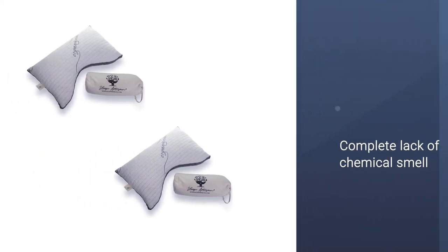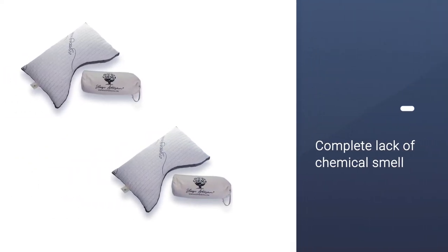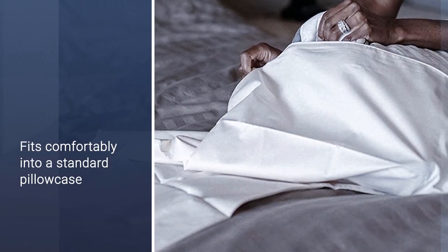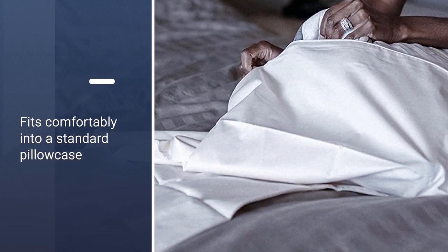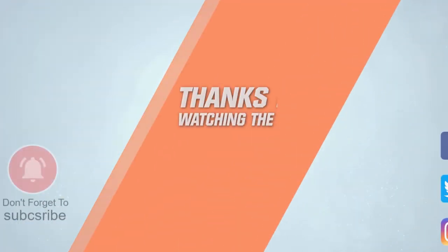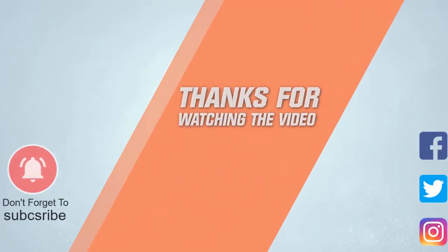The manufacturer provides a three-year warranty. Getting relief from neck pain may be as simple as changing your pillow — there are a number of options to suit a variety of needs and budgets, so it may be worth trying a few to see what works for you. For more details, click the link in the description. Thanks for watching!